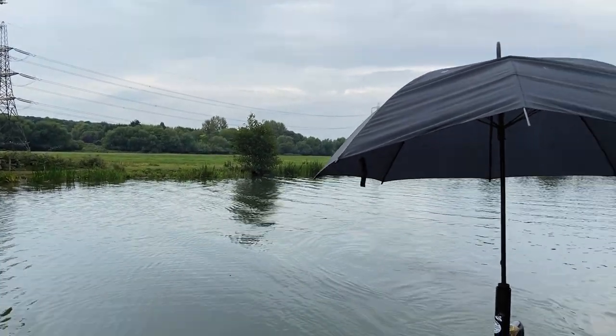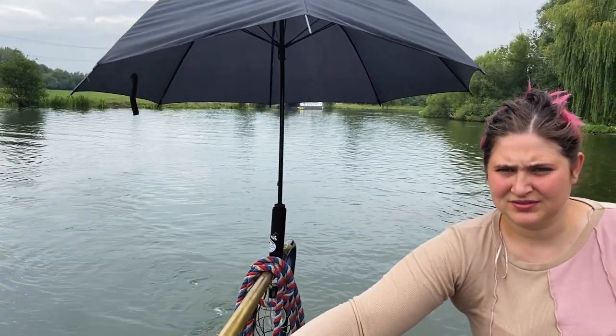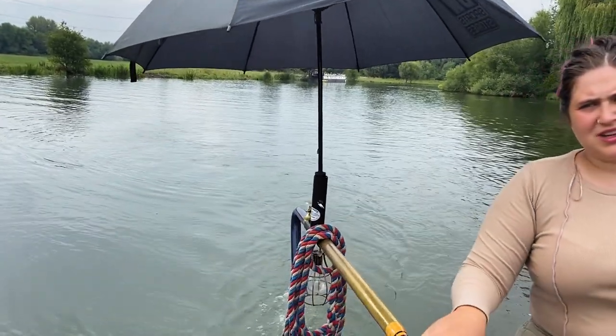Lovely spot - really good internet, good solar, nice and quiet but enough people passing by to feel sort of safe. There's a Co-op in the town. I think it was Kennington - really nice.